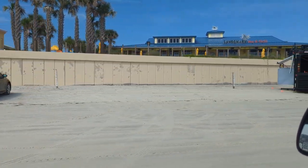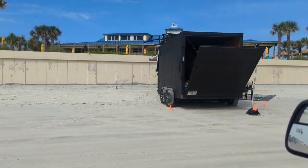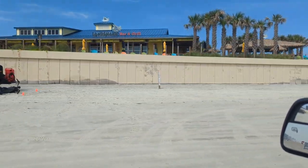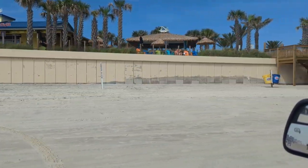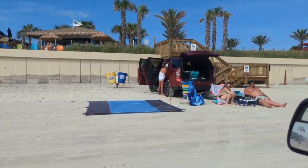Land Shark Bar and Grill — their seawall held. Their stairs were destroyed, but you'll see in a moment that their stairs are now repaired, all new. So Land Shark Bar and Grill does have beach access.